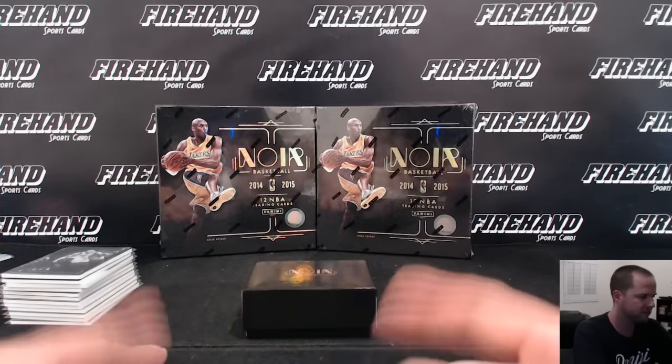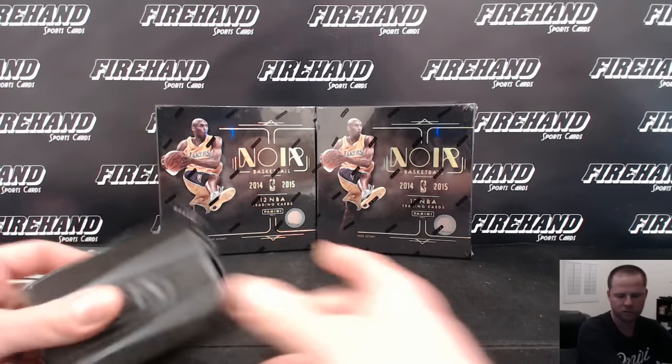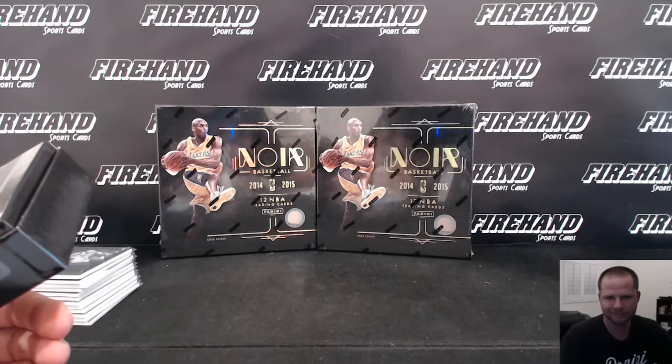There you go, guys. One of these guys will be in the next break. PYT number 22 will be on the store soon. Peace — we'll be the first. Thank you guys.